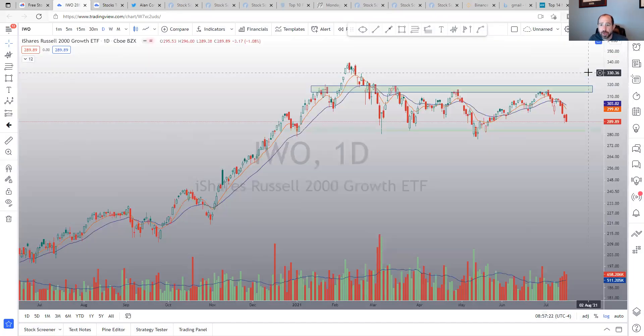IWO, small cap growth, is back in its range. If it gets below 280-ish, I think that's a big deal. So that's something I'm watching.